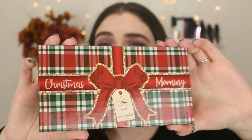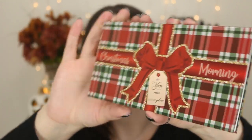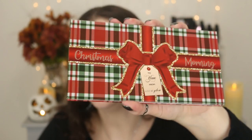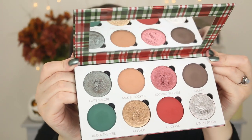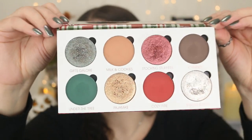This palette's packaging makes me so excited for the holidays — it's their Christmas Morning eyeshadow palette. Everyone raved about this when it first came out, and I think it's permanent now. It looks like a present! It says 'Christmas Morning' and 'To you from Gimme Glow.' It's got this beautiful plaid print all the way around it, and it's definitely a Christmas holiday palette with really pretty holiday colors inside.